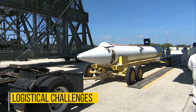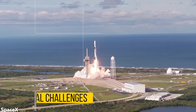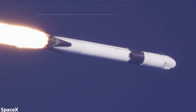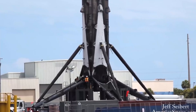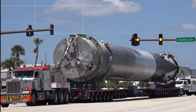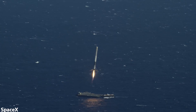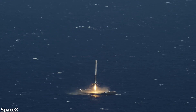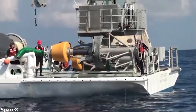Moving on from technical challenges, we have logistical challenges. Rocket boosters look nice and small and easy to handle on video, but in reality the Falcon 9 booster is about 50 meters tall — more than 11 stories. As a result, transporting the boosters is not easy by any means. The booster often lands in the Atlantic Ocean, 680 kilometers away from the coast, and transporting it back to land takes upwards of a week.